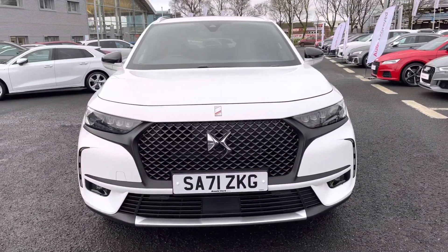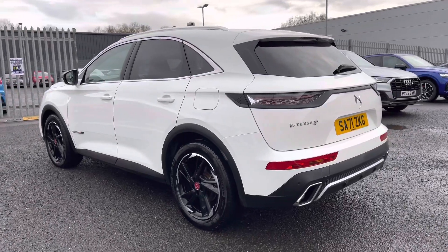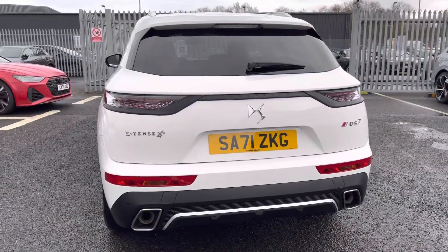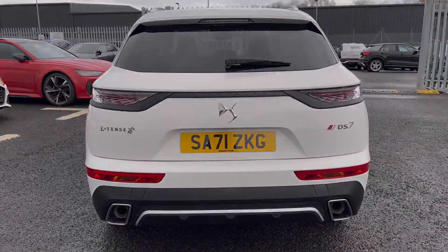It features a 1.6 litre petrol engine coupled up to a 13.2 kWh battery producing 269bhp and on the battery alone you can achieve up to 40 miles of range.